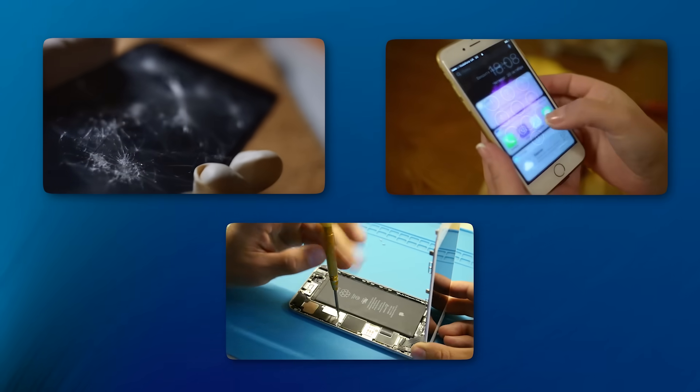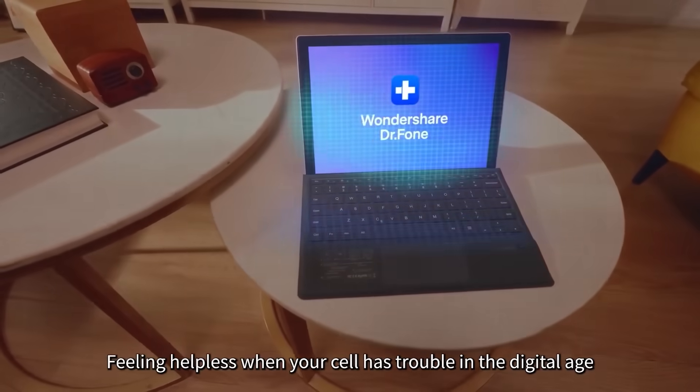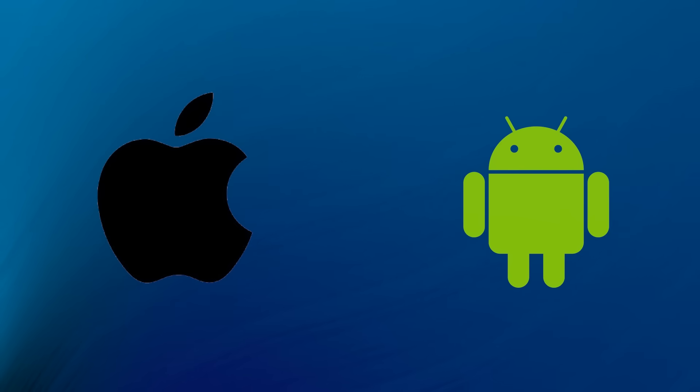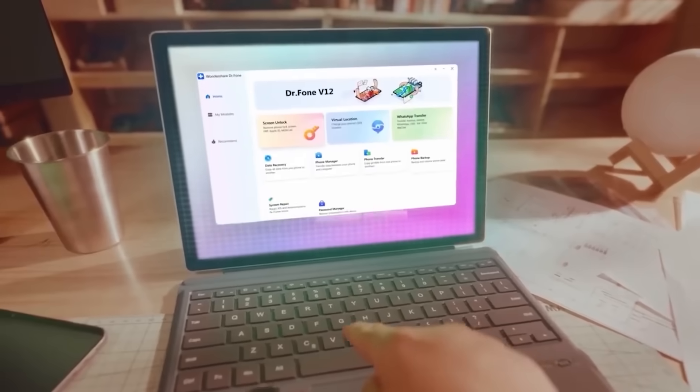If you have broken your phone, got locked out of your phone, or need to repair your phone, this video is for you. Wondershare Dr. Phone is the all-in-one toolkit to manage your phone, repair your system, recover your data, and so much more. Whether you're on iPhone or Android, Dr. Phone works like magic.